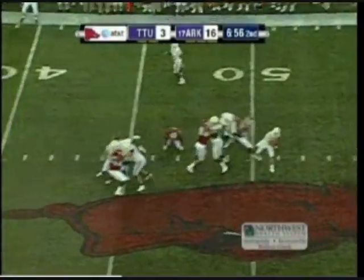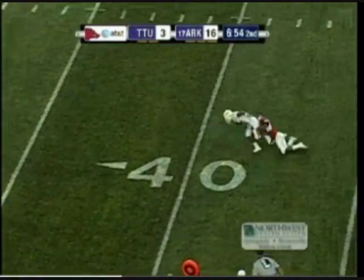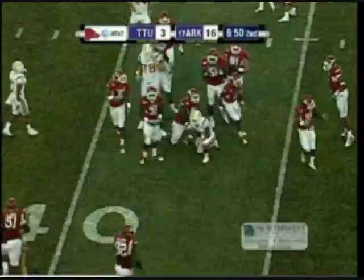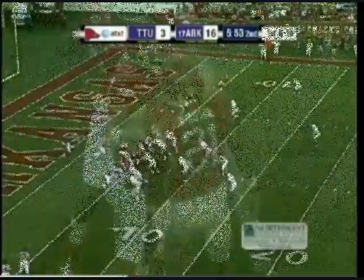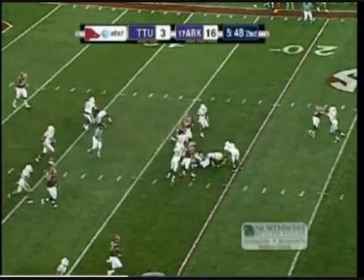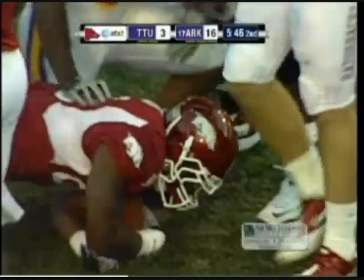Lam out of the shotgun. Razorbacks bring the pressure. Lam stays in there and makes the connection, but it's a short yardage pass play. Ranked in the preseason for the first time since '07, Ronnie Lingo in the game for the first time and he makes his presence known.